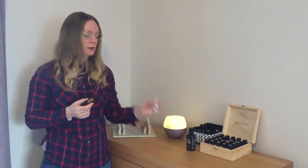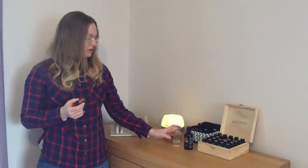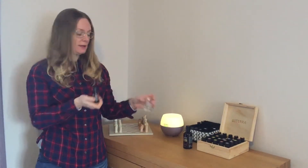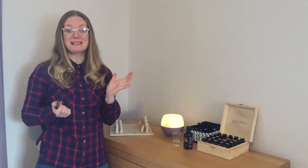It also helps to balance out the hormone levels, so you can take it in a little shot glass of water, which is what we do on a daily basis. Just a small amount of water, one drop into there, and just take it like you would do a shot of tequila.